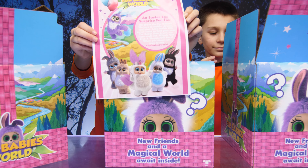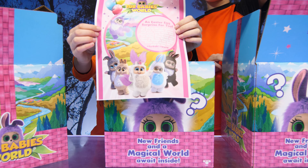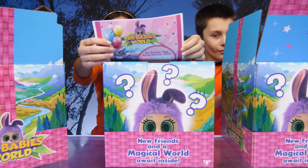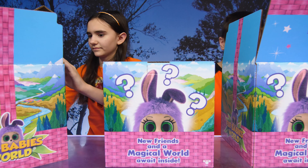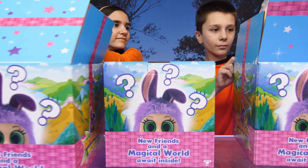Hi guys! As you can see, we have some surprise boxes for you today. New friends in a magical world awaits. Thank you so much to Moose Toys for sending these to us. Are you ready to see what's inside?